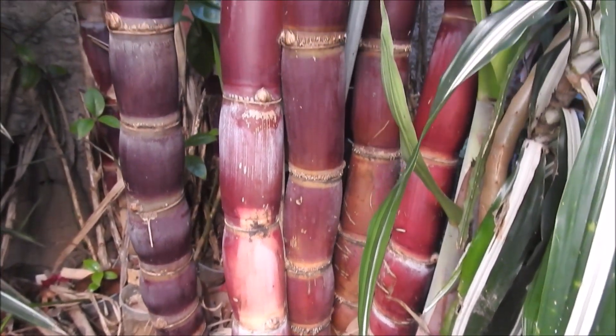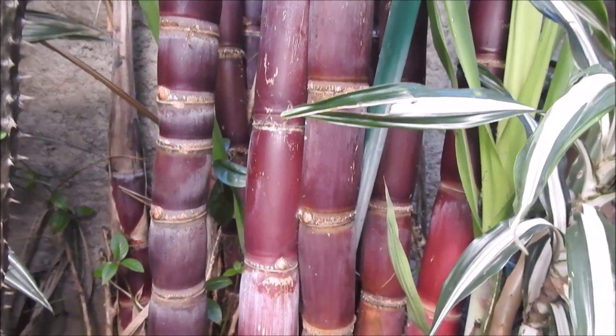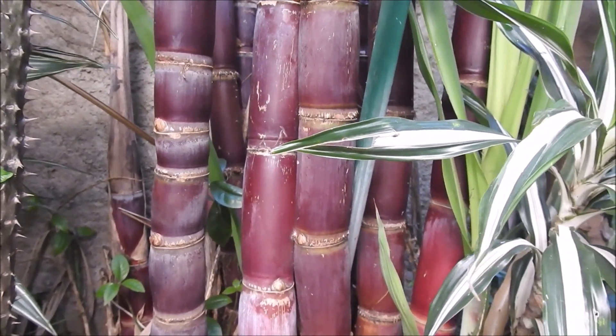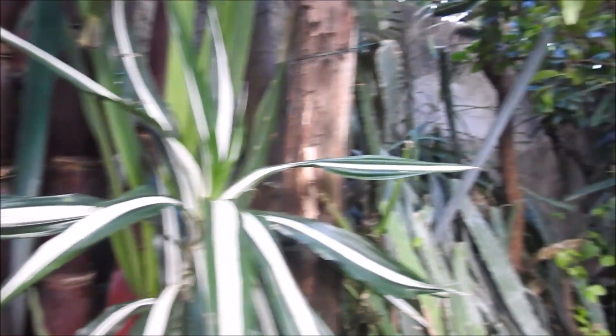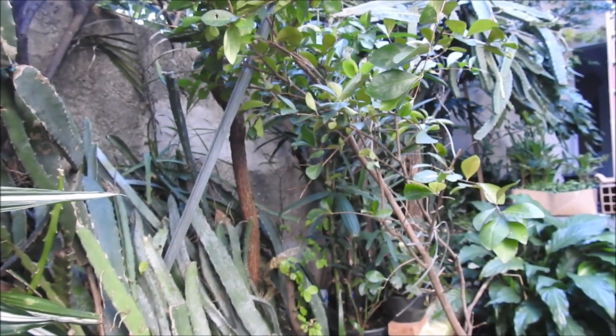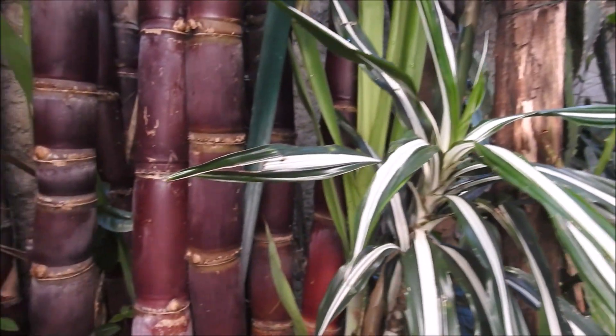This here is a cana caiana roxa that I have in the house. I've been cultivating it for about 10 years since it was planted here. All this cana I had here — I removed the others and just left this moita.